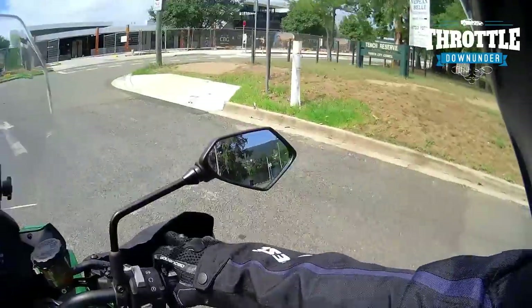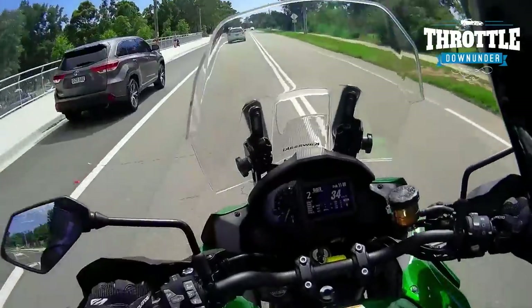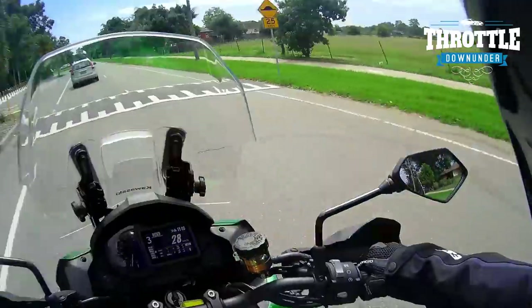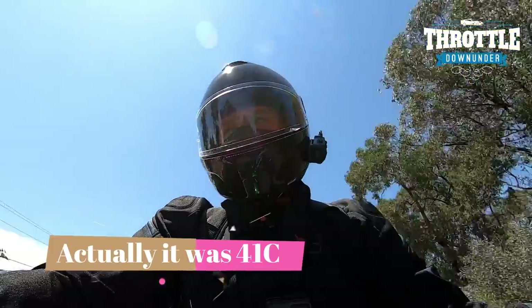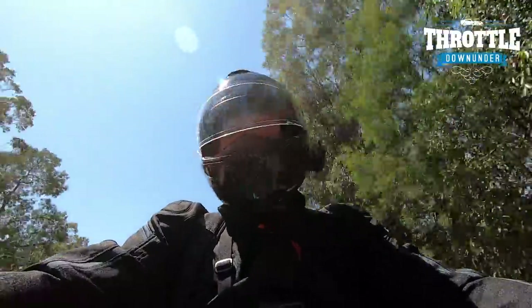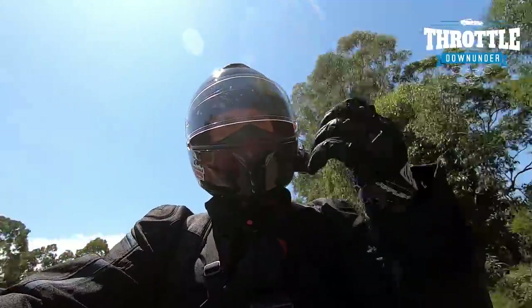Now this is the 2019 Kawasaki Versys 1000, and I've just picked it up from Penrith Motorcycle Center. To be completely honest, it's stinking hot out here at Penrith — 30-plus degrees — and riding in black gear on a 30-plus degree day is not the smartest thing to do. However, we're underway and there's some breeze rolling through the sleeves now.